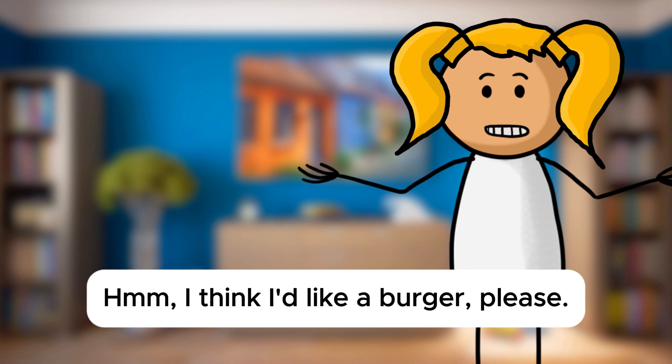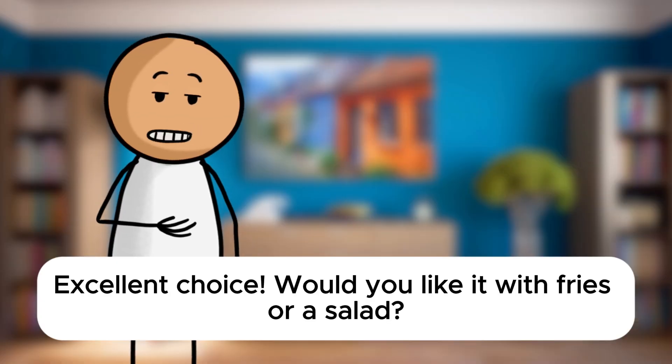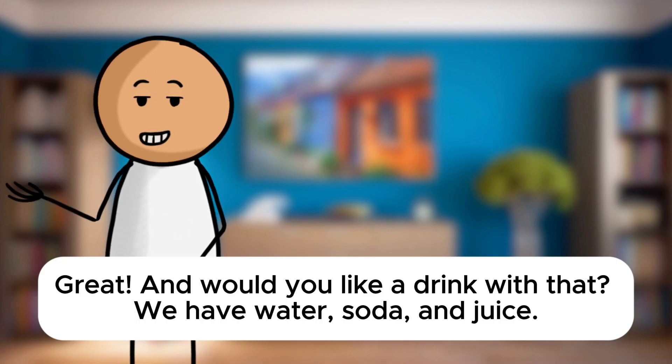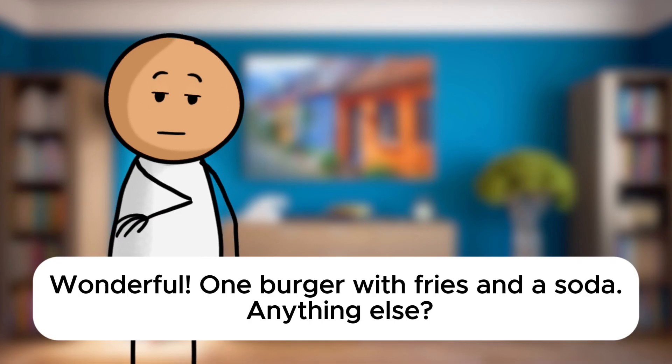Hmm, I think I'd like a burger, please. Excellent choice. Would you like it with fries or a salad? Fries, please. Great. And would you like a drink with that? We have water, soda, and juice. I'll have a soda, please. Wonderful. One burger with fries and a soda. Anything else?